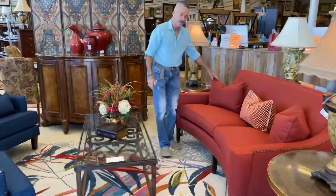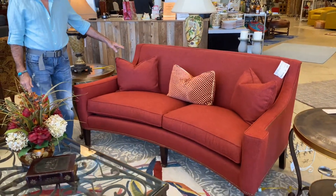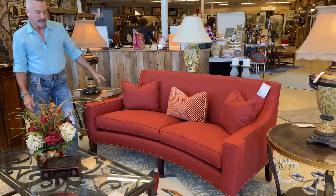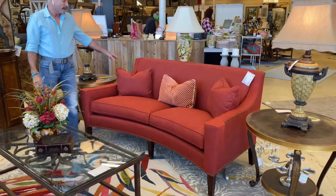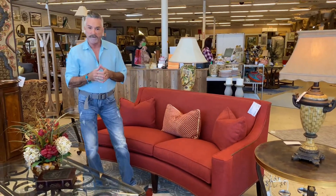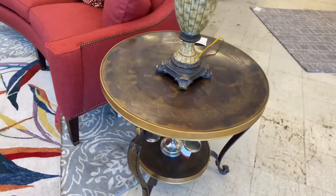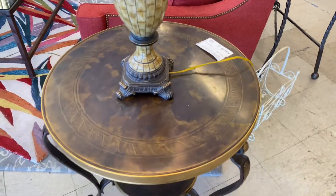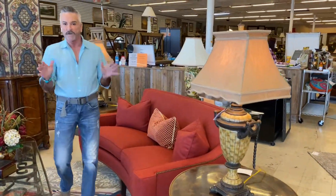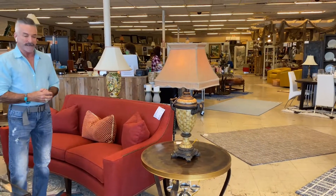Starting here with this beautiful brick red sofa done in a beautiful linen fabric. It's a Hickory White sofa — my favorite. It has a curve to it. Look at the legs. Very transitional in style, and it looks brand new. It's $999.99, which is probably about a third of what this sofa costs new. On either side we have a pair of beautiful bronzy tables at $389.99 — 29 inches wide. Of course, we've paired them with lamps. Our store is filled with accessories: lamps, rugs, china, crystal, anything you need for the home.